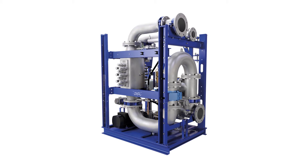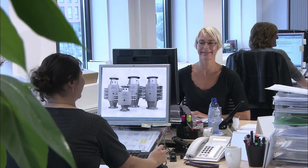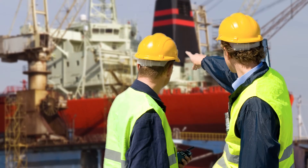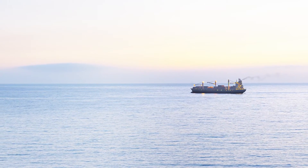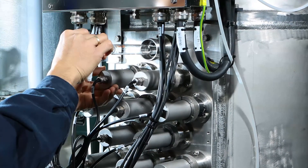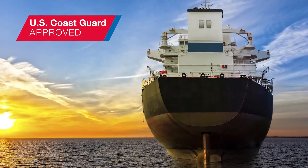Beyond the many benefits of Pure Ballast 3.1 are those of working with Alpha Laval. Alpha Laval is a global supplier with extensive experience, having sold and installed far more ballast water treatment systems than any other. In addition to complete solutions for new builds and retrofits, Alpha Laval has large-scale production resources ready to ramp up in coming years. There's also a well-balanced service offering for Pure Ballast 3.1, including performance agreements to keep it going strong. In short, you'll find no partner more capable.